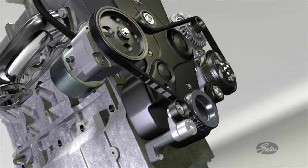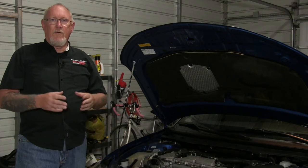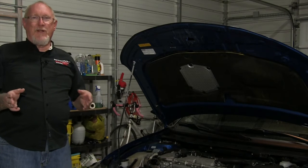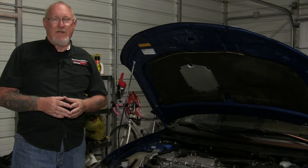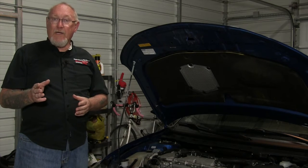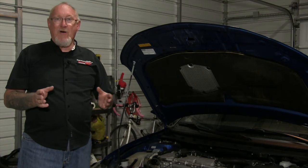But professional techs know that wear can be accelerated by a variety of conditions. Do your customers a favor — inspect the belt every time they bring the vehicle in for service. Catching a worn belt early will help ensure that the accessory drive components lead a long and healthy life.